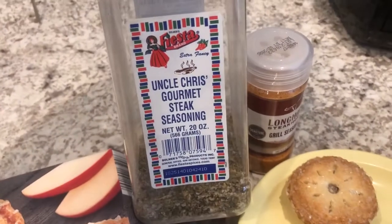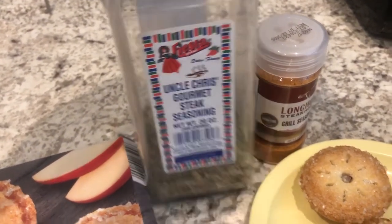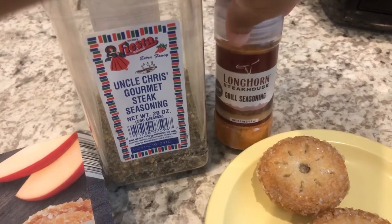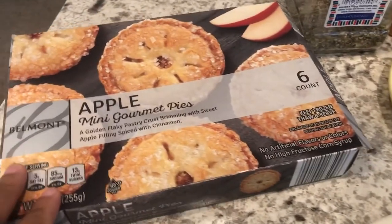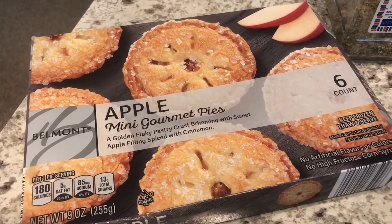What we used to season the steaks is Uncle Chris's Gourmet Steak Seasoning — we love this stuff and have been using it for years. We also used some Longhorn Grill Seasoning that I found at Dollar Tree, along with garlic powder, onion powder, etc.